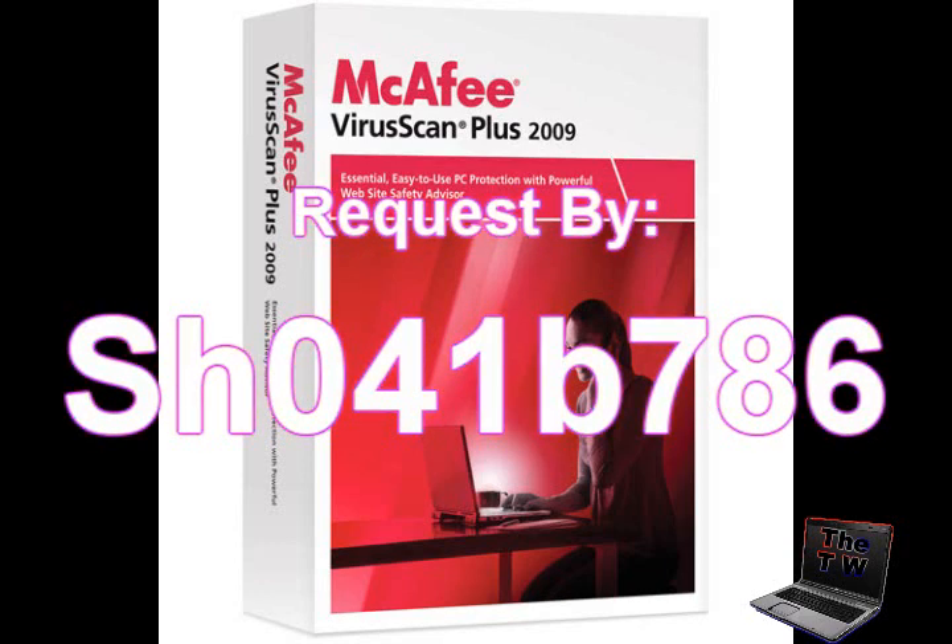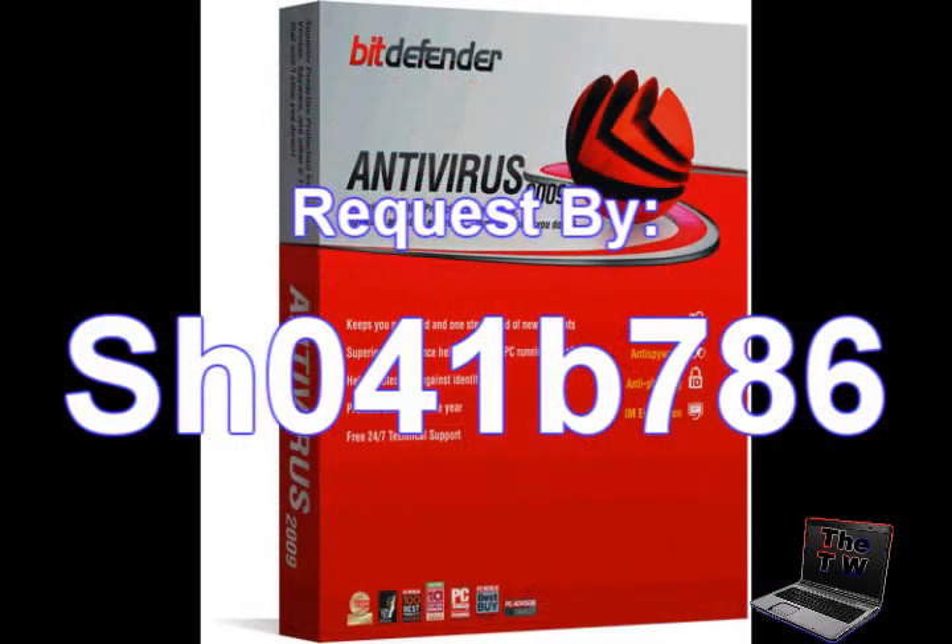Thank you for sending in the request, SH041B786. I hope you enjoyed this review of the top antivirus software. The number one pick, BitDefender Antivirus 2009, isn't very expensive either — I think it's only about $24 at Best Buy. That will be it for this one, thank you.